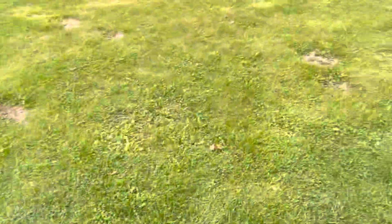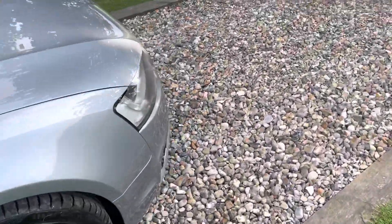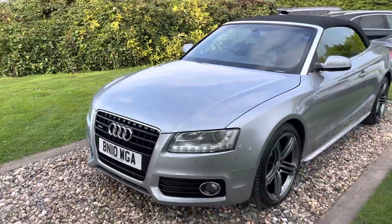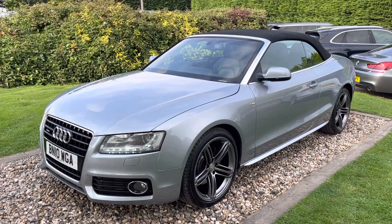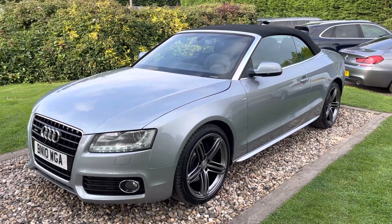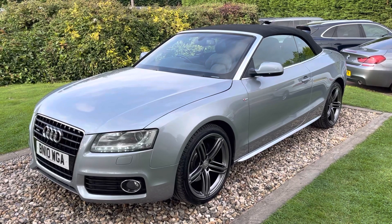Look, guys - there are a few A5 S Lines for sale in the marketplace at any one time, and I understand price is important, but equally important is what you buy and where you buy it from. This is a particularly nice motor car with a great, robust service history in great order, from a well-regarded, long-established independent dealer. If you're looking for a nice A5 3 litre TDI S Line Quattro auto cab this weekend, this is worthy of going on the shortlist. Thanks for watching.